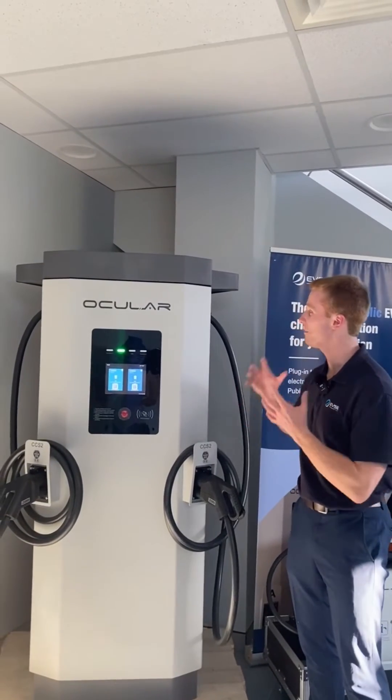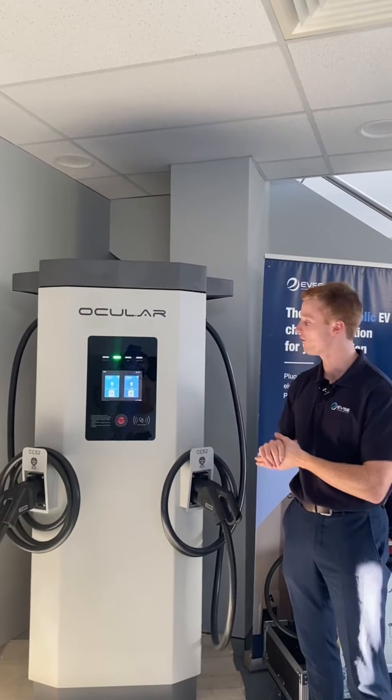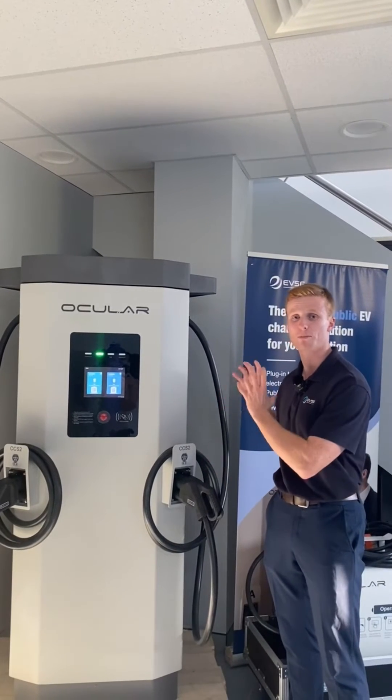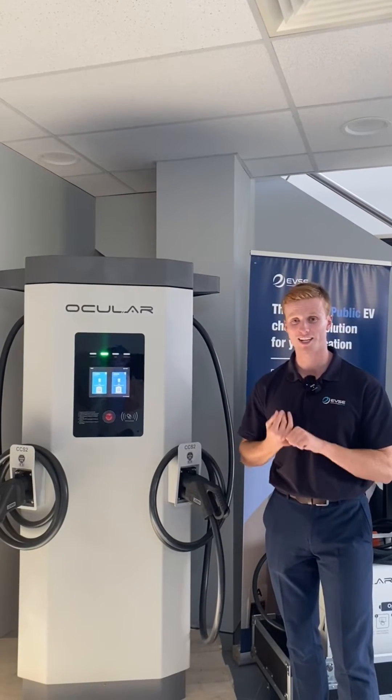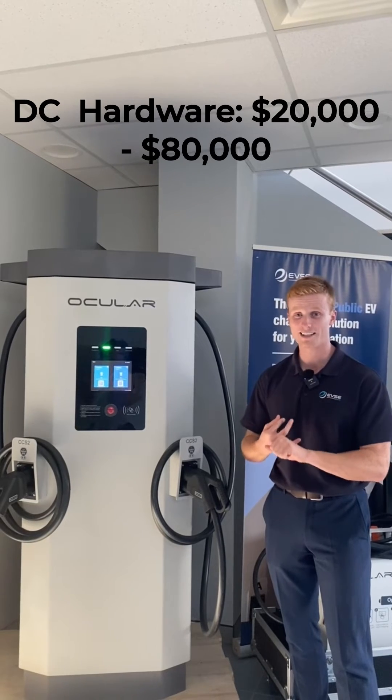What we've got here is our powerful DC charging range — this is our Ocular Atlas series. They have thicker cables, LCD screens, but much larger power modules inside to provide that rapid charge to your EVs in under 60 minutes. The typical costs for the hardware range from $20,000 all the way up to $80,000.